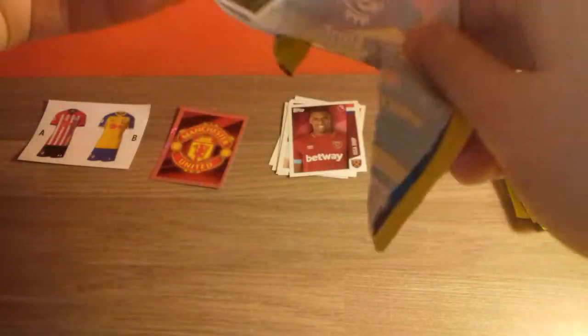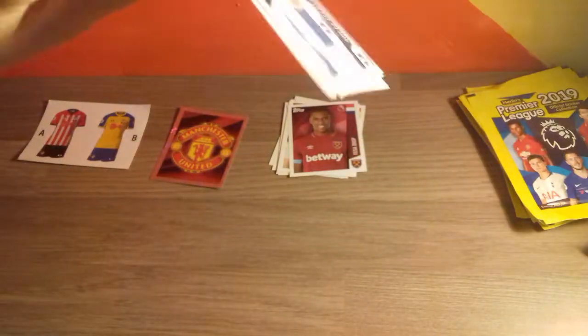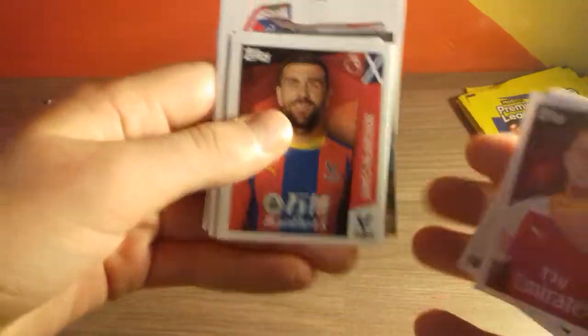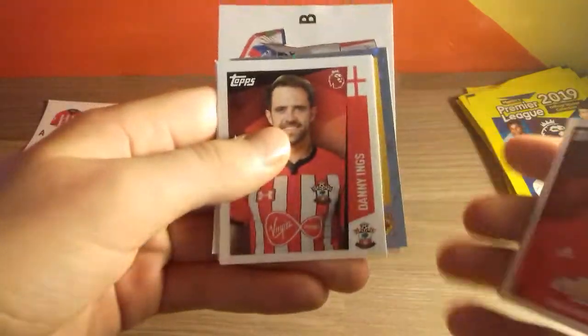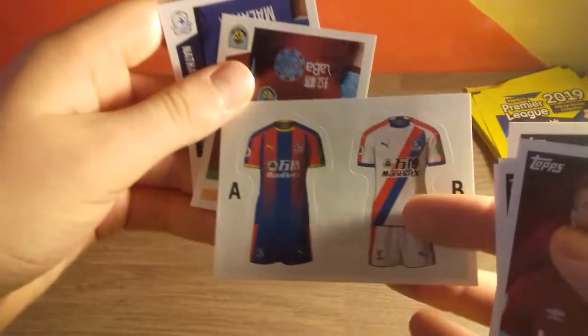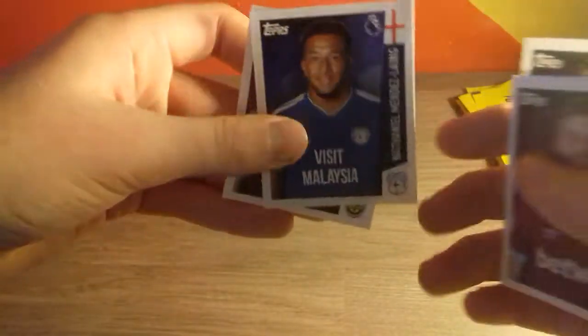Looks like we do have a Brighton player — who's it going to be? Sully March, that's a very nice pull. Here we've got Aaron Ramsey, James MacArthur, Jesse Lingard, Danny Ings, Yama Lenko. Then we've got Troy Deeney star player — that's a very nice pull, we'll pop him with the badges there. The Crystal Palace team kit. And then we've got Mendes Lang to end the pack.